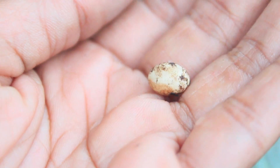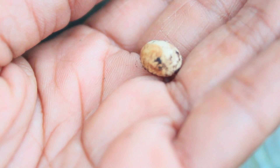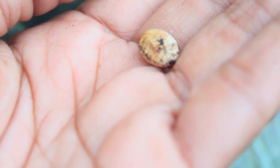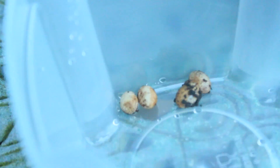Thank you again for tuning in to a wild and crazy adventure with me, Maria Young. Stay tuned for more, and stay tuned for the hatching of these orchid eggs!